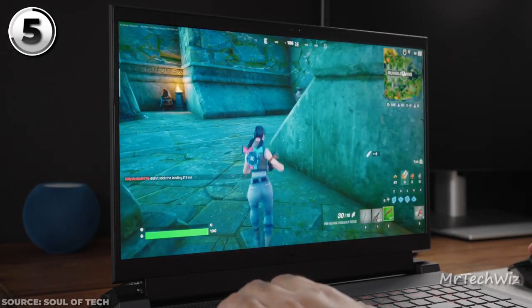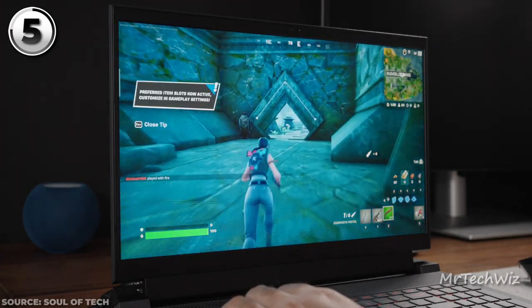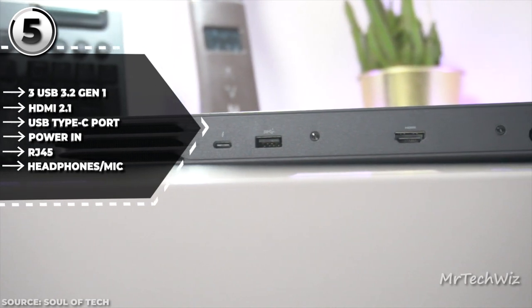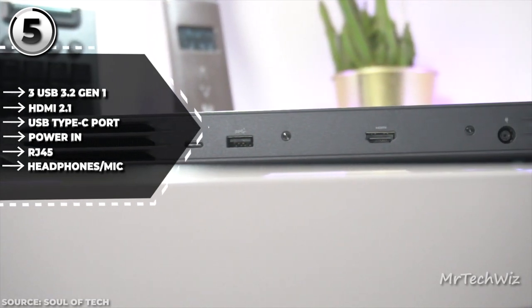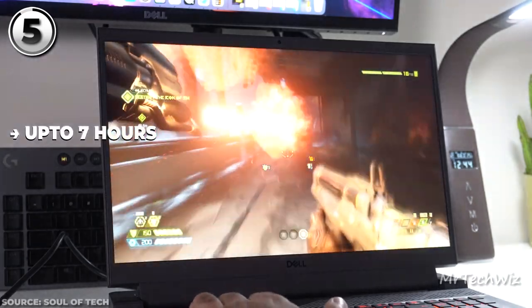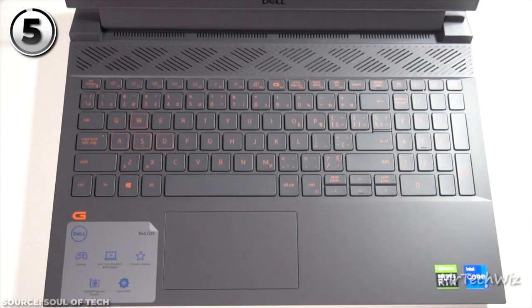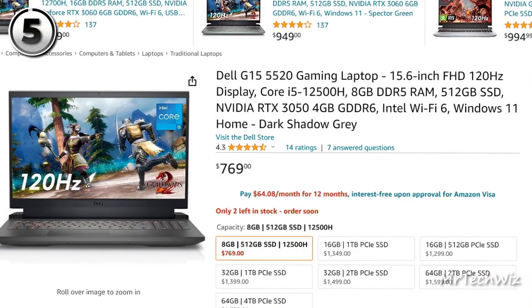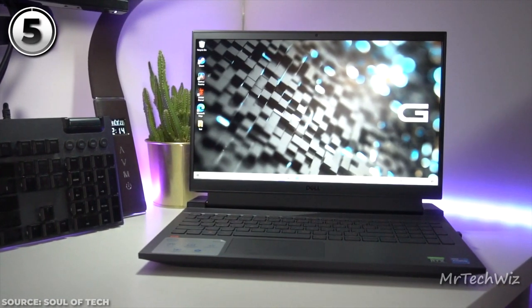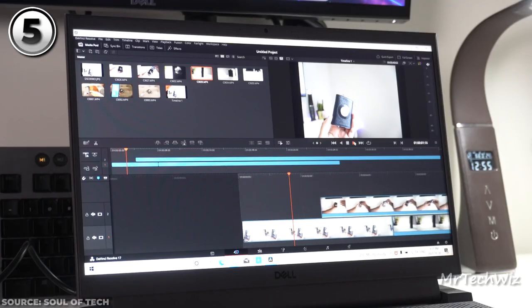With that i5 humming and RTX roaring, you can comfortably crank up those game settings. Ports are covered: USB-A, USB-C, HDMI, and an SD card reader. Battery life dances around 7 hours depending on your usage. A backlit keyboard and responsive mousepad round up the package. The current price of this laptop is $770 on Amazon, making the Dell G15-5520 a great budget gaming option.